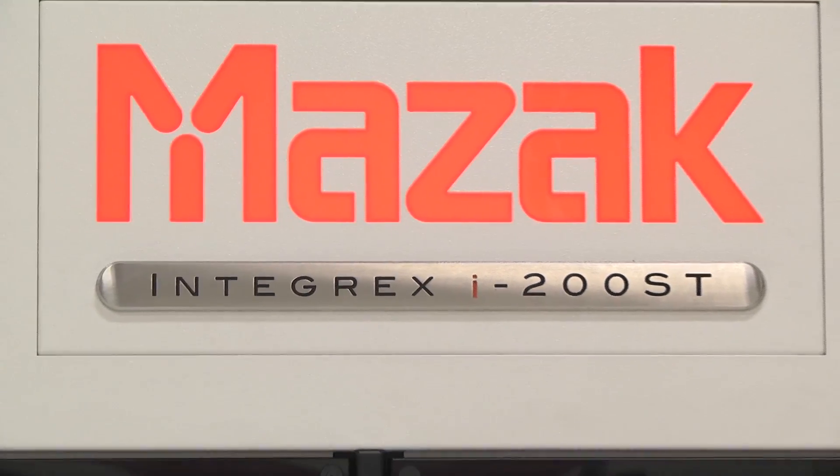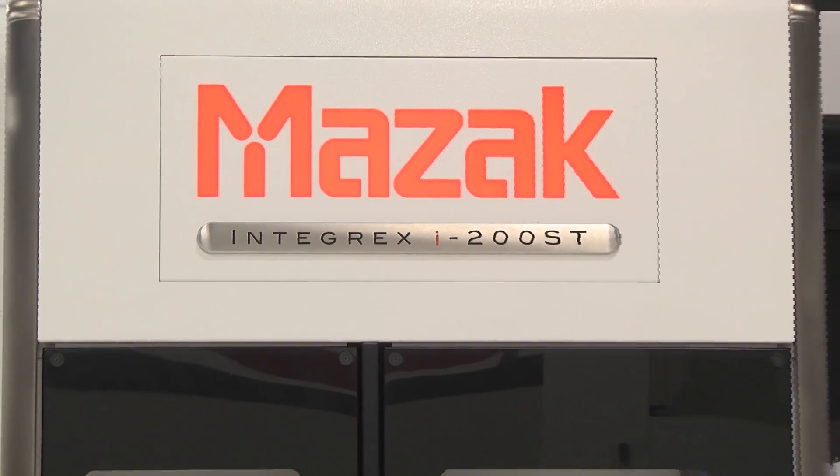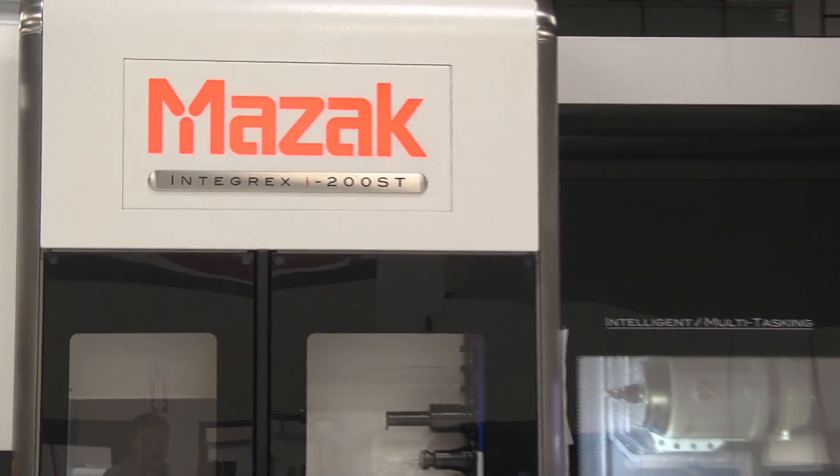We do have a really good relationship with MAZAC. They offer a lot of hands-on training courses. Every time we purchase an Integrex,